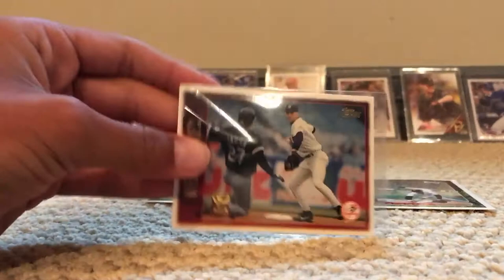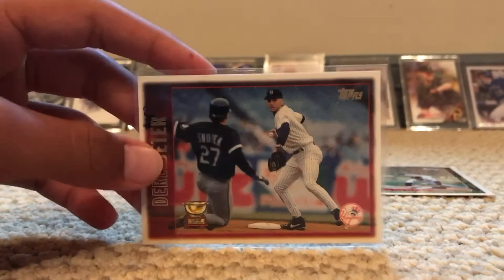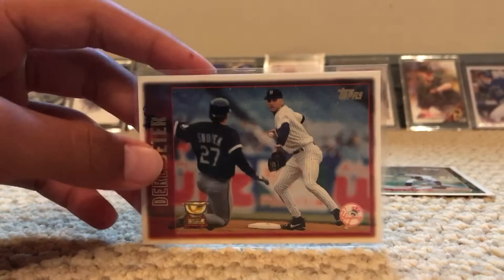And lastly, we have two Derek Jeter rookie cards. The first one is his regular rookie card — I got it in a 1996 box. This came with it in a top box loader; I've never seen this before. It's from his rookie year, so if you have one or know the value of it, please tell us in the comments below.